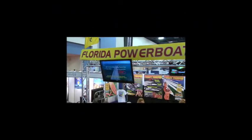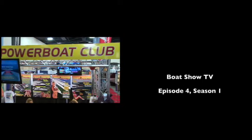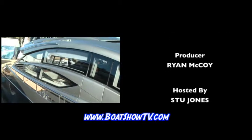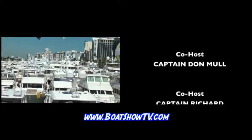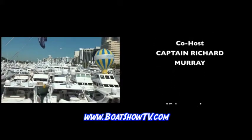Thanks for watching Boat Show TV. We hope you've enjoyed our coverage of the Progressive Insurance Miami International Boat Show. On our next show, you'll see continued coverage of the Miami Boat Show and maybe even a sneak peek at some of the amazing yachts at the Miami Yacht and Brokerage Show. You won't want to miss it. We'll see you next time on Boat Show TV.